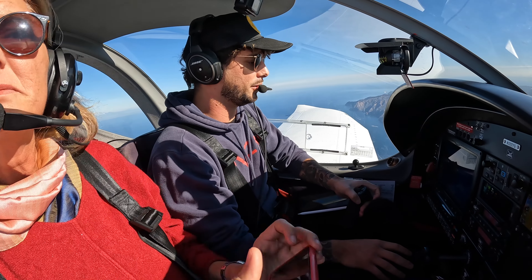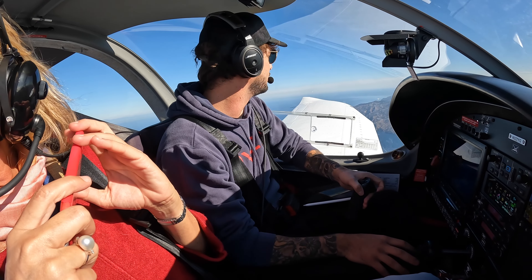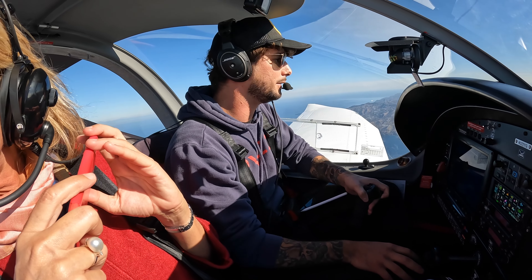Catalina traffic, white harmony at 3,700, crossing over two harbors for right traffic, runway 22, Catalina.